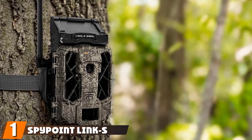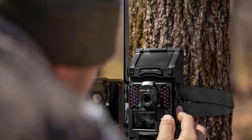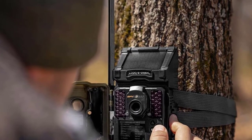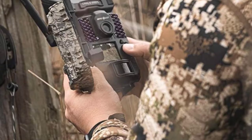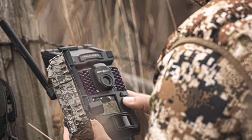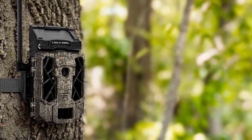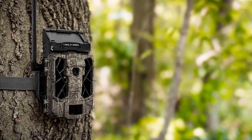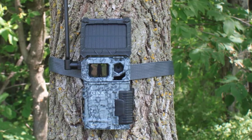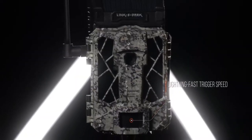At the first position of our list, we have the SpyPoint Link S Dark. It might not be the cheapest cellular trail cam around, but the SpyPoint Link S Dark is an all-rounder that gets everything right. Image quality is good across the whole spectrum of lighting conditions, and since this isn't a photo-only trail camera, it can also take video clips. Compared to non-cellular trail cams, cellular ones tend to have reduced video quality because big video files simply can't be transferred over 4G. However, the Link S Dark comfortably manages up to 1080p Full HD video. Its industry-leading 0.7-second trigger speed and hybrid illumination technology flash system — which reduces infrared flash to no-glow — are two standout features that give hunters a small but significant edge. The lightning-fast trigger speed especially could be the difference between a glimpse of a buck and a completely empty shot.